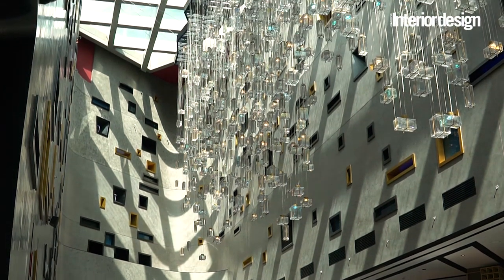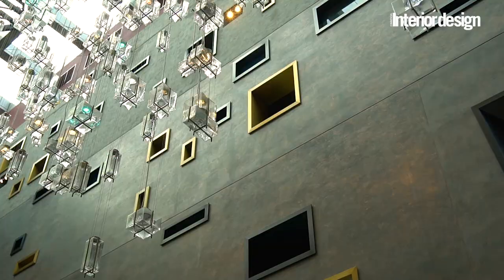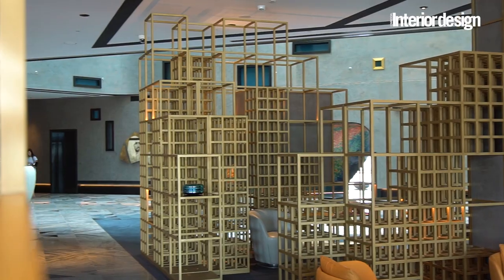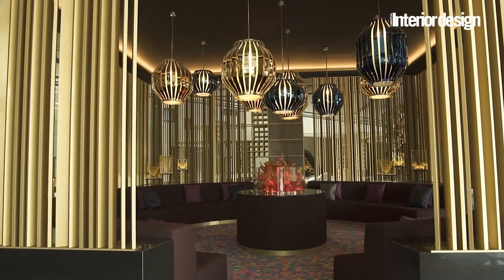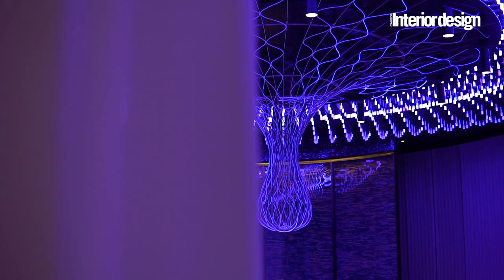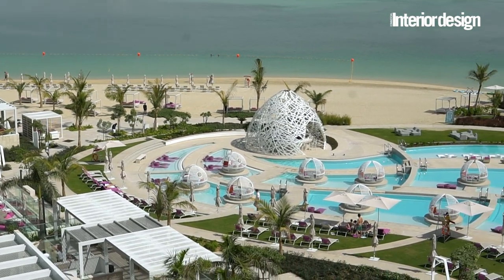DWP was commissioned to do the interior design of a variety of interior spaces. We looked at the porte-cochère, the arrival, the main lobby check-in reception areas, the living room, all of the guest rooms, the signature spa, and the FF&E around the wet deck.